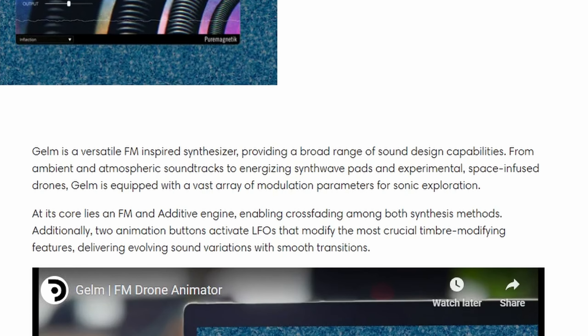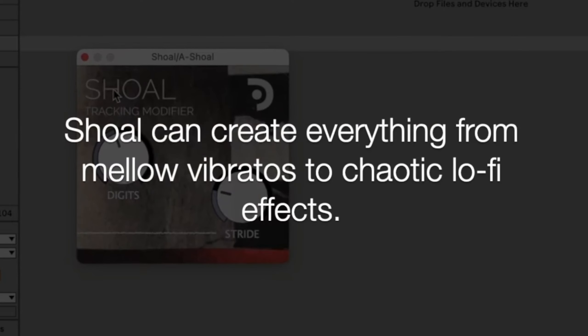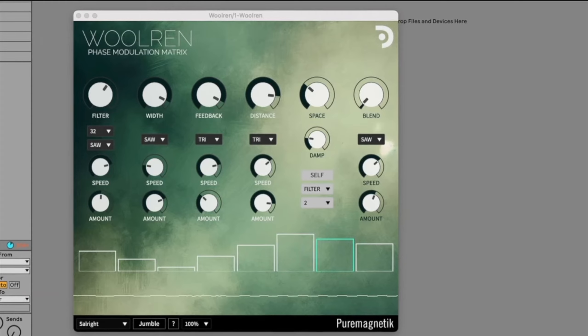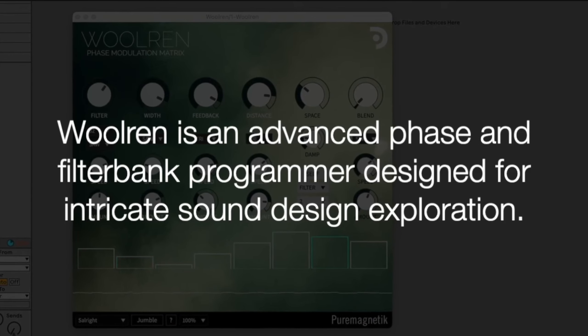After probably an hour rummaging through the website, I ended up purchasing a couple of effects, and we're going to go through three of them. First off is Woolrin, which is fairly unique. It's called a phase modulation matrix, which sounds cool and complex — and it is.